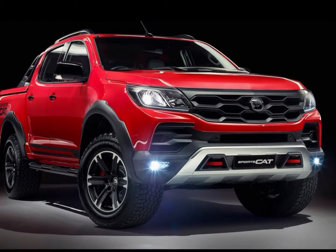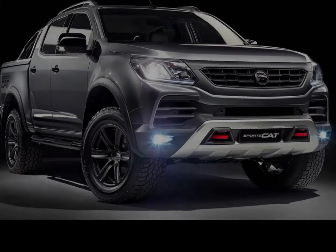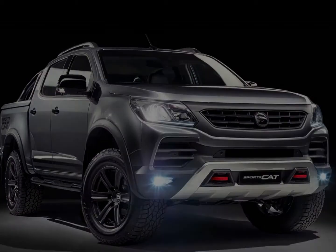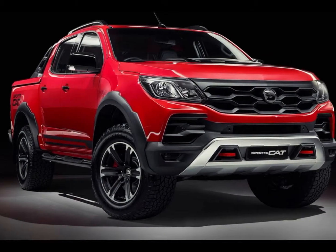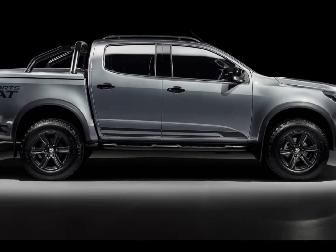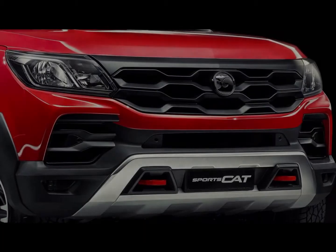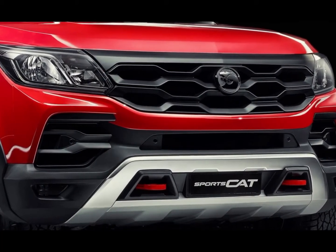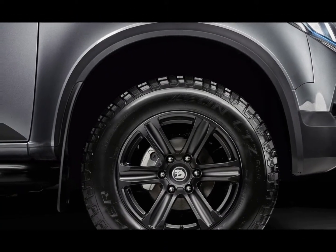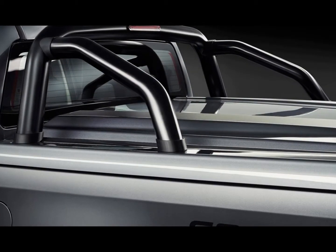The upgraded adaptation of the Holden Colorado debuts in February, characteristic of a more enhanced portfolio as HSV enters a new era following years of elite muscle cars. The HSV portion of the model name signals a closer connection between Holden and Holden Special Vehicles, as the latter reinforces the former's model range with unique variations.